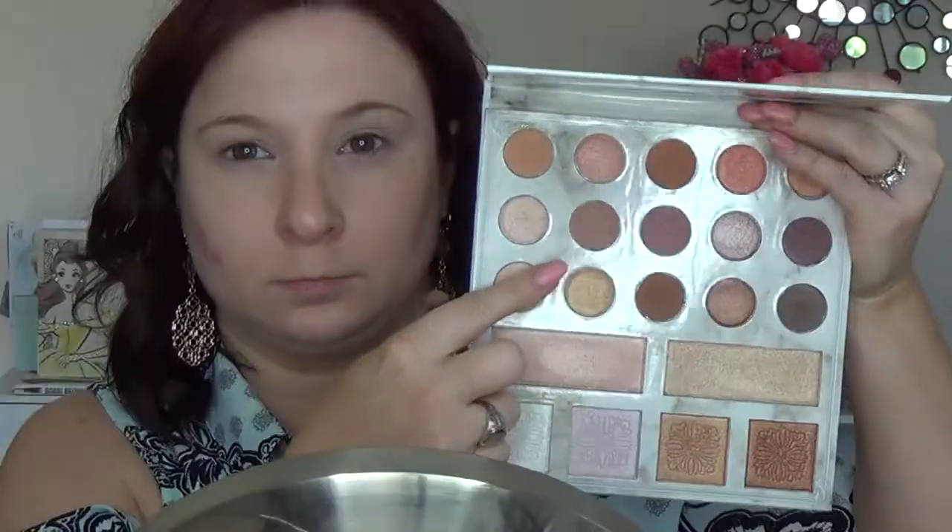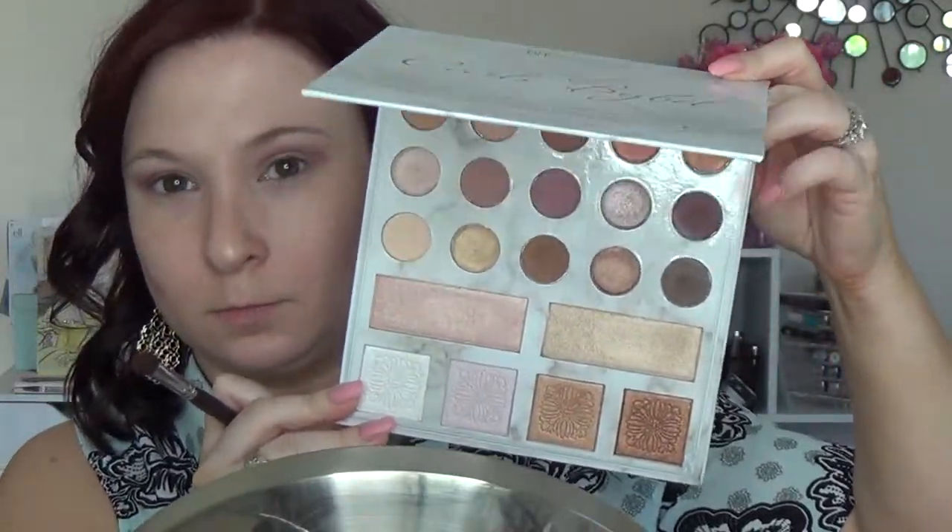On my eyes today I have the cream shade all over the lid, then this shade buffed into my crease, followed by another crease shade, and then this shade in my outer V — so I basically used the whole middle row. Then I used this glittery metallic shade on the lid, first by itself and then with some Fix Plus to amp it up a little. I'm super impressed with the wear time — it worked extremely well and I got a full day's worth out of it.